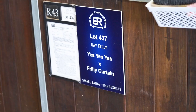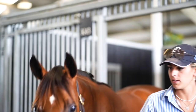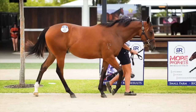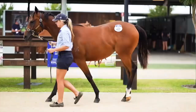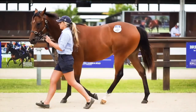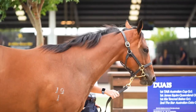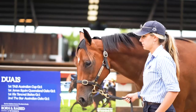The filly ticked all the boxes for us. She is by absolute speed stallion Yes Yes Yes, who only had eight career starts for four wins and three seconds — a Group 2 winner at two, Group 1 placed in the Golden Rose behind Bivouac, and the 2019 Everest winner in record-breaking time. More impressively, he was the only three-year-old in the field, beating world-class sprinters in Santa Ana Lane, Nature Strip and Classic Legend, just to name a few.